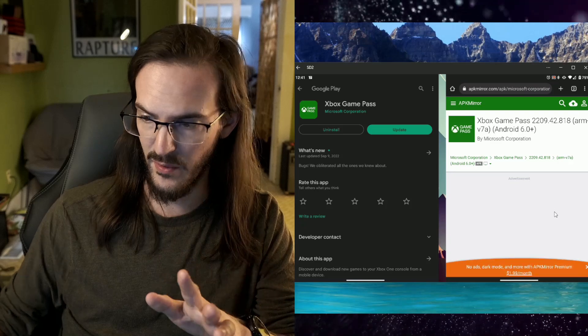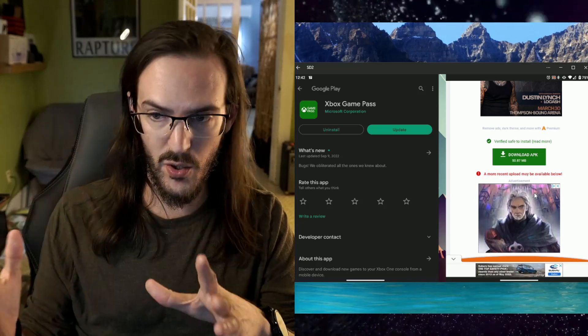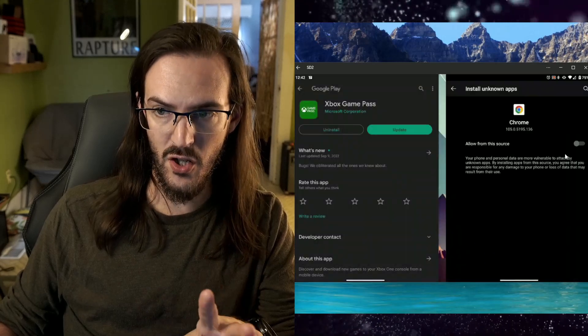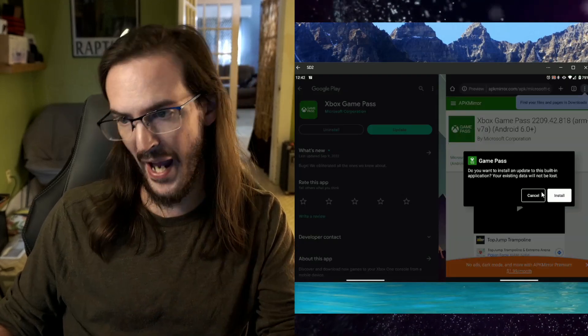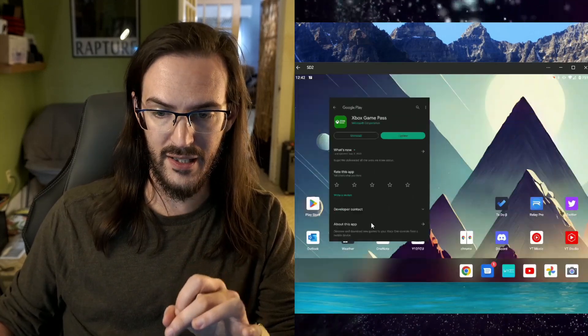You're probably going to see an ad — get rid of that. Scroll down and click on Download APK. Once it's done, hit Open. It's going to install. It may ask you to give permission to your browser to install things — click Settings, click Allow from this source, go back, and let it install.